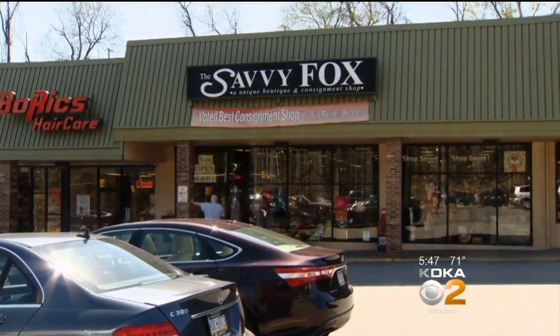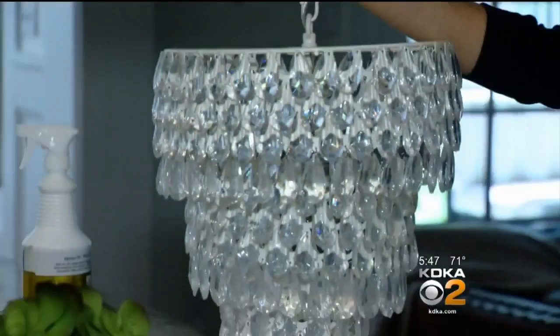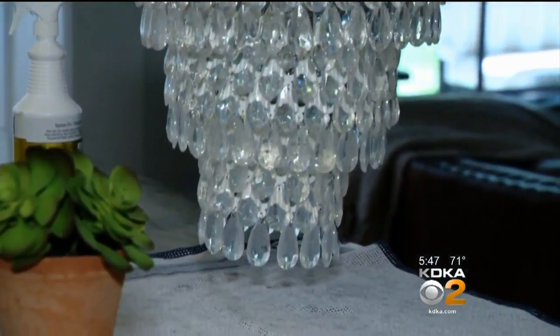We took the chandelier to Savvy Fox, and they're selling it on consignment. It was in my daughter's room and she's just grown out of it, so I would like to sell this one.